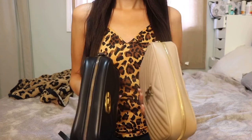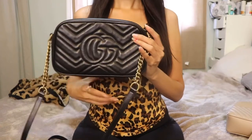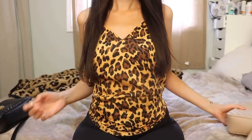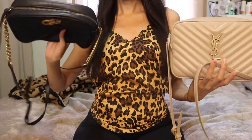Let me show you both bags side by side, the width of the zippers, and the back of each bag. The Gucci is very branded while the YSL is not.